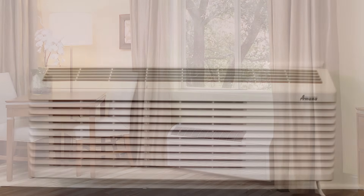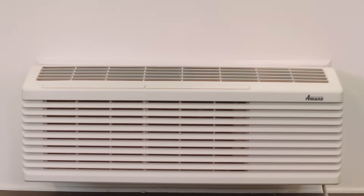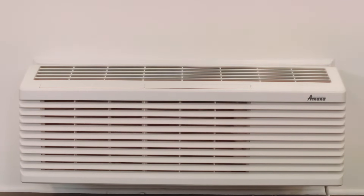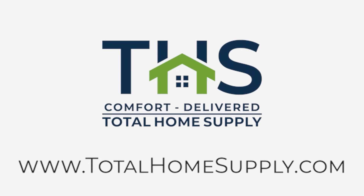So there you have it. We've gone through some of the ins and outs of PTAC units and explained why one of these might be right for you. If you're ready to choose one or would like more information, please visit us at TotalHomeSupply.com. Also be sure to like and subscribe to this video to get future updates.